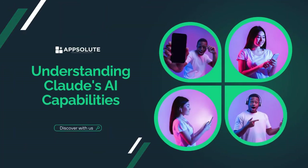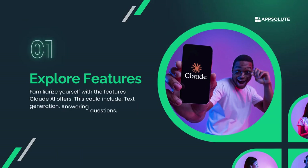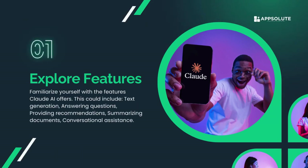Understanding Claude's AI capabilities. Explore features — familiarize yourself with the features Claude AI offers. This could include text generation, answering questions, providing recommendations, summarizing documents, and conversational assistance.